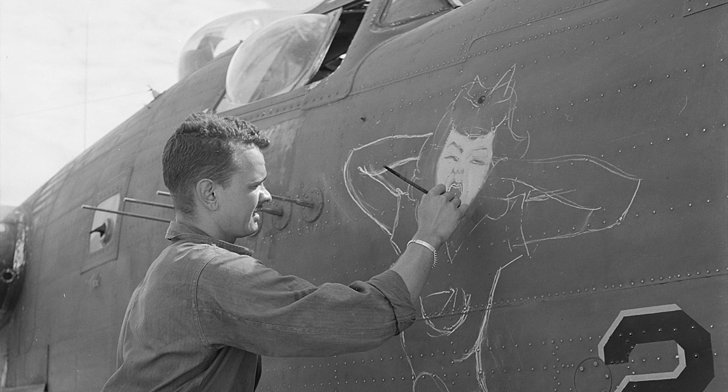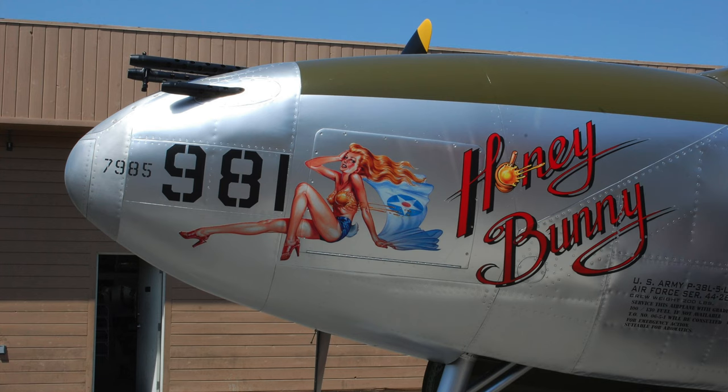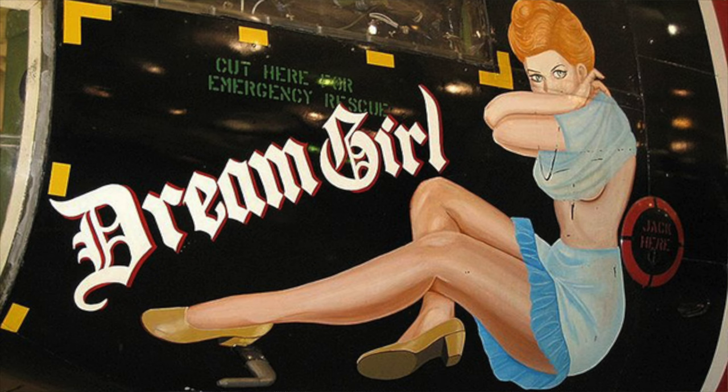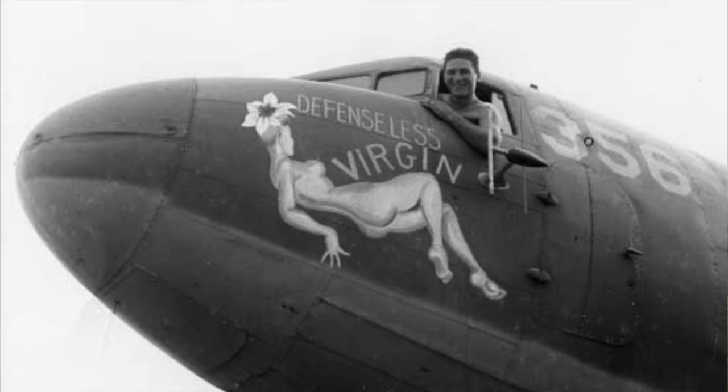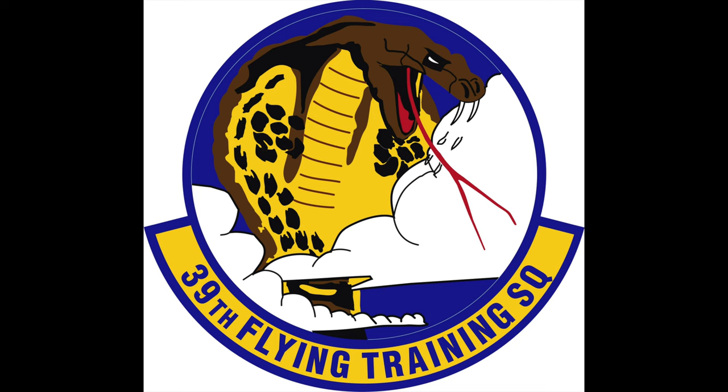True nose art appeared during World War 2, considered by observers to be the golden age of the genre, with both Axis and Allied pilots taking part. The US Air Force tolerated nose art to boost air crew morale. Not so the US Navy, which limited art to a few simply lettered names. Nose art was rare in the Royal Air Force and Royal Canadian Air Force. In 1941, the 39th Pursuit Squadron commissioned a Bell aircraft artist to design and paint the Cobra in the Clouds logo on their aircraft.